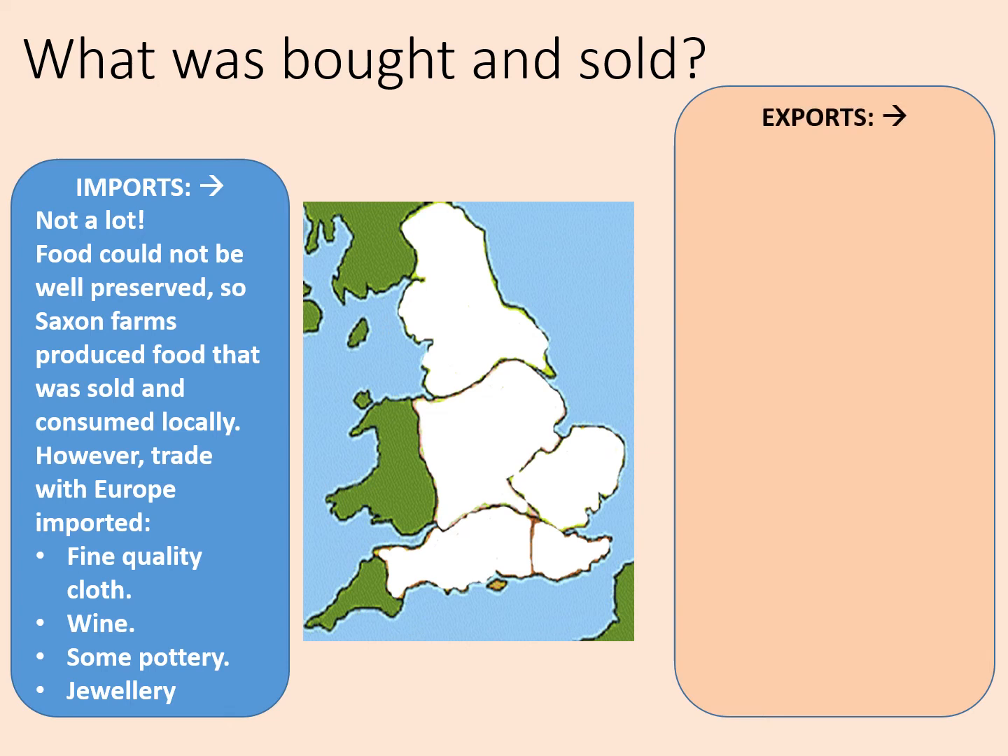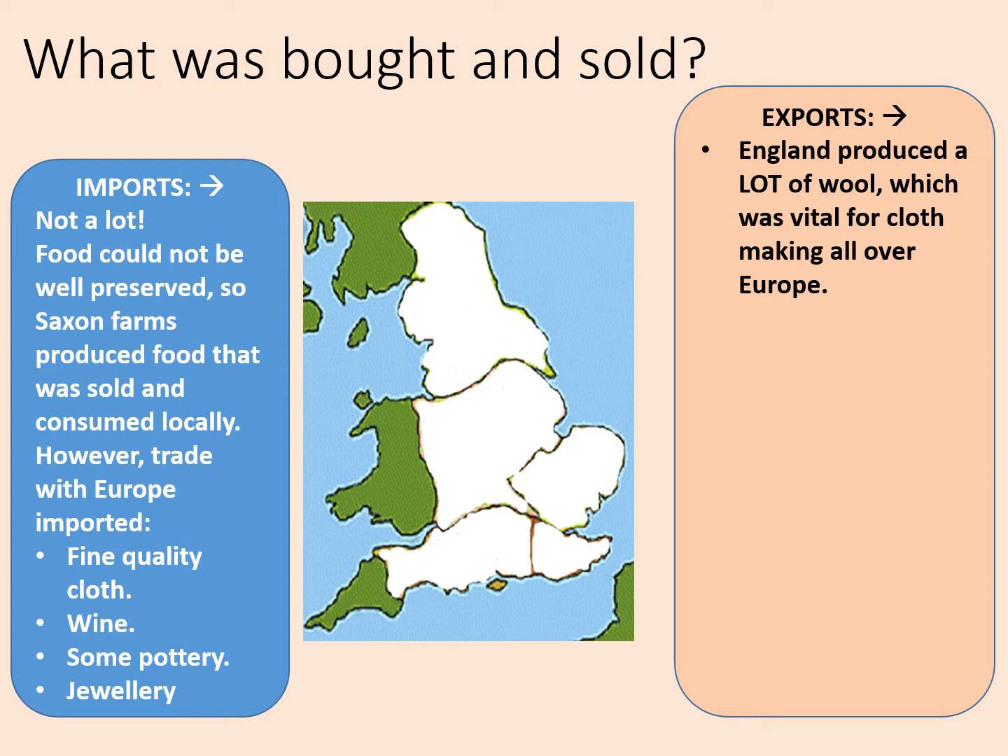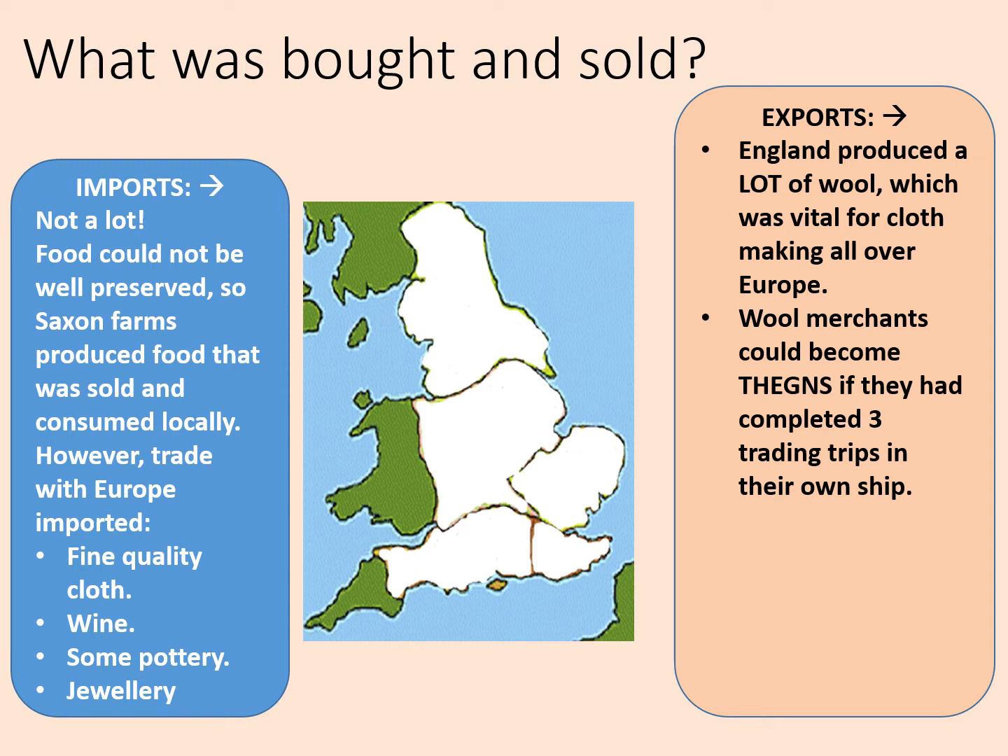Then we've got the exports — these are the things that are sent from England outwards. England produced a lot of wool; our climate's perfect for sheep, after all, and this was vital for cloth making all over Europe. Everybody needs clothes. Wool merchants could become thanes if they'd completed three trading trips in their own ship. Thanes are like local nobles with certain powers.